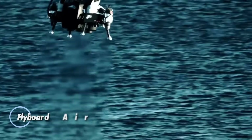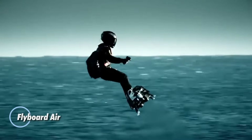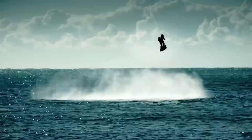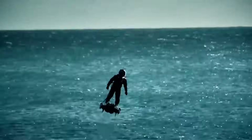The Flyboard Air redefines personal flight by stripping it down to its most exhilarating form — no cabin, no wings, just pure freedom. Developed by Frankie Zapata and his team at Zapata Racing, this jet-powered hoverboard fuses the thrill of extreme sports with the power of aviation.